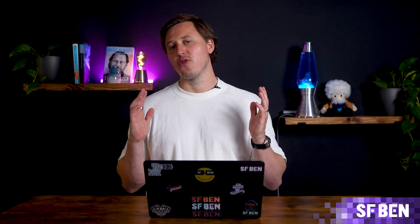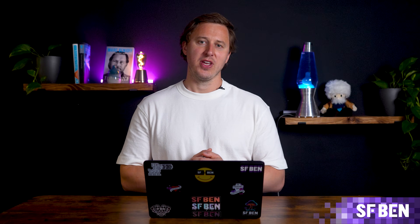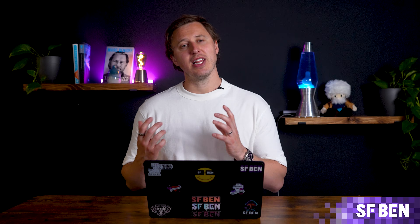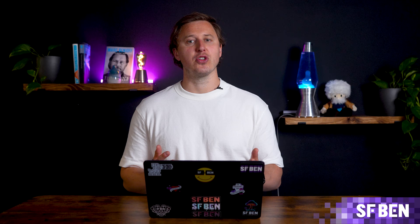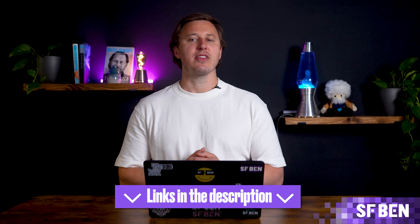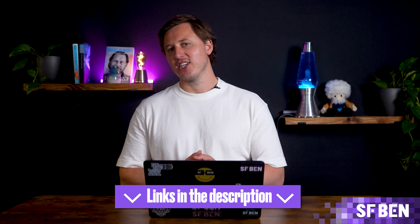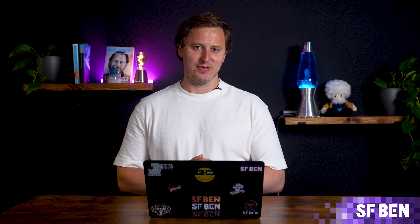And that's your rapid-fire tour of the Salesforce product ecosystem. Whether you're looking to optimize your sales cycle, manage customer service, or leverage AI and data for smarter decisions, Salesforce offers tools for every need. To dive deeper into each product, check out the links below. And don't forget to like, share, and subscribe for more insightful content. Keep moving your Salesforce journey forward.